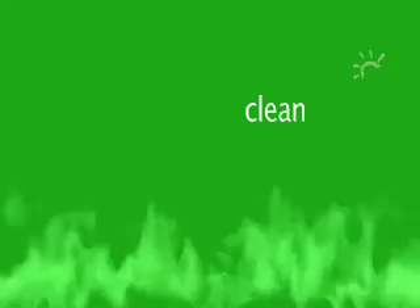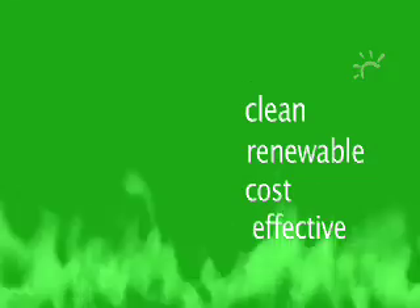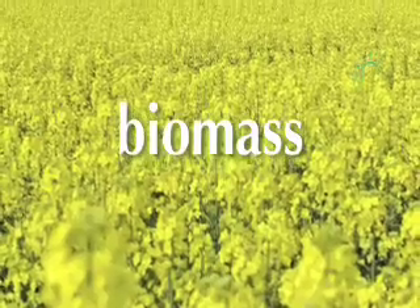What kind of fire burns green? It's a fire burning a fuel that is clean and doesn't add to global warming, renewable and renews quickly, and of course inexpensive compared to coal and oil. These are biomass fuels.